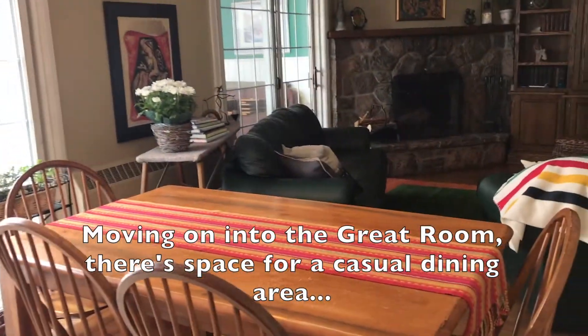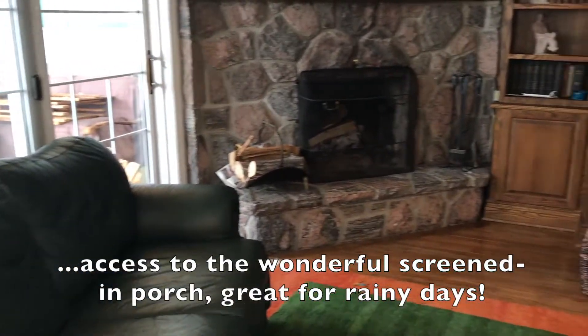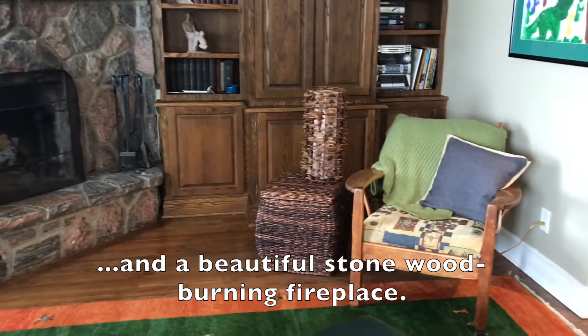Moving on into the great room there's space for your casual dining area. Access to the wonderful screened porch, great for rainy days. And the beautiful stone wood burning fireplace.